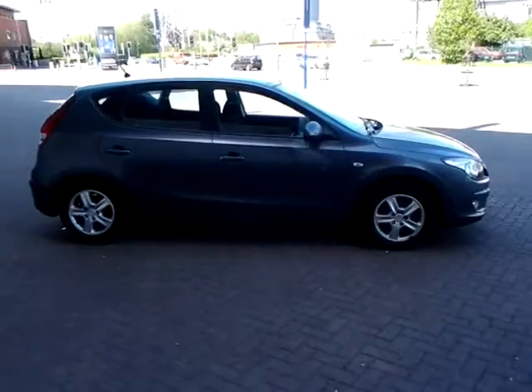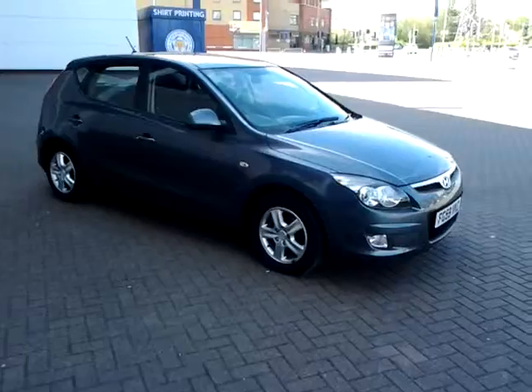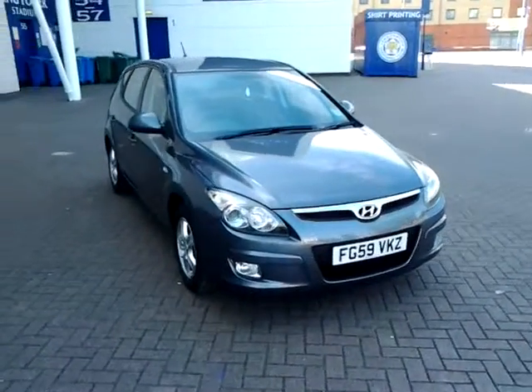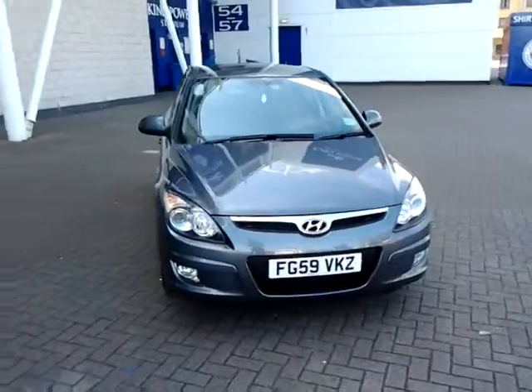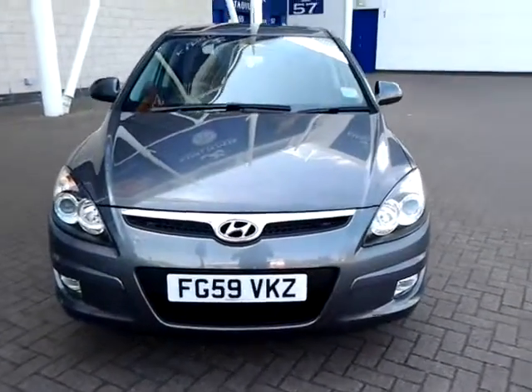We are also open 7 days a week, so should you wish to view, test drive, or reserve this car over the phone, simply contact Sturgis of Leicester using the telephone number provided on your web browser. Thank you for watching and we hope to see you at Sturgis in the very near future.